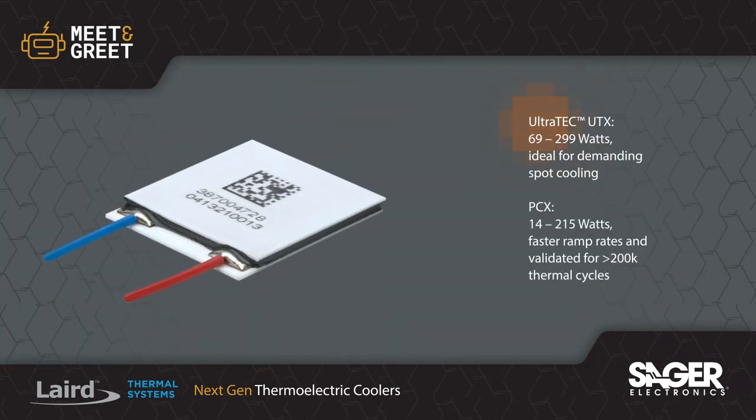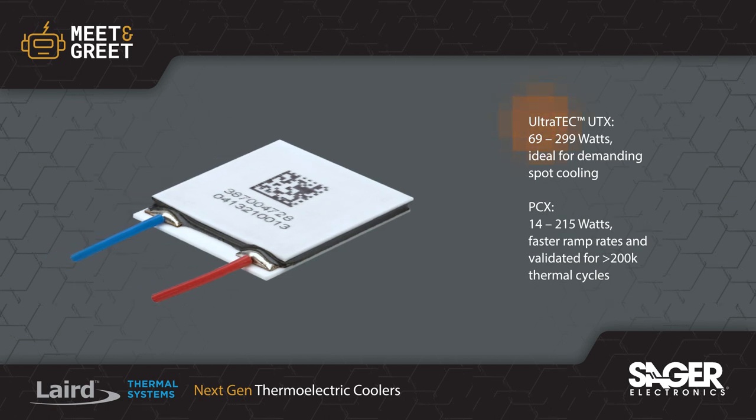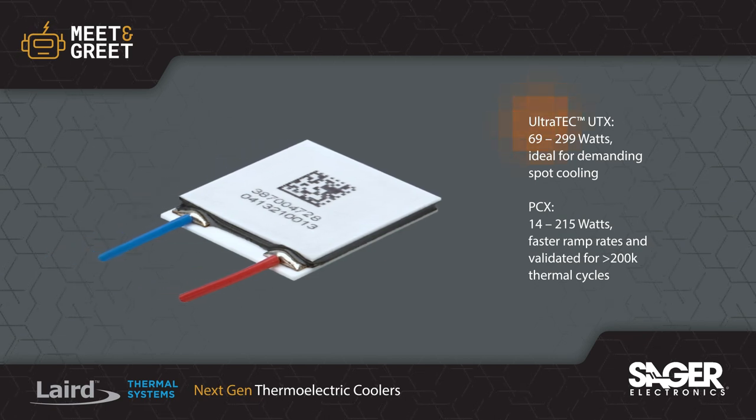The Ultratech UTX series provides precise temperature control in demanding spot cooling applications such as industrial lasers.